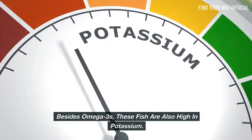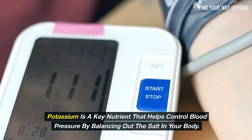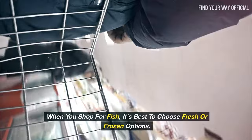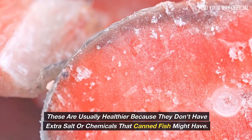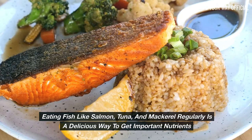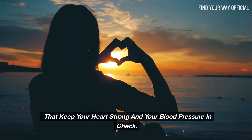Besides omega-3s, these fish are also high in potassium, a key nutrient that helps control blood pressure by balancing out the salt in your body. When you shop for fish, it's best to choose fresh or frozen options, as these are usually healthier because they don't have extra salt or chemicals that canned fish might have. Eating salmon, tuna, and mackerel regularly is a delicious way to keep your heart strong and your blood pressure in check.